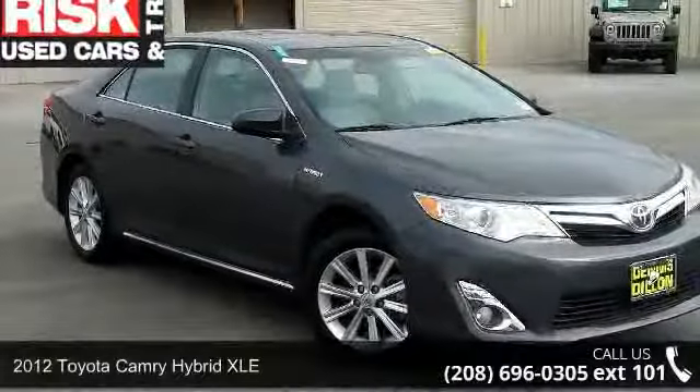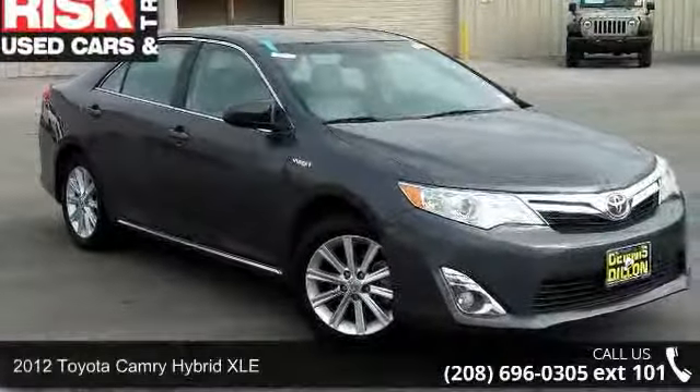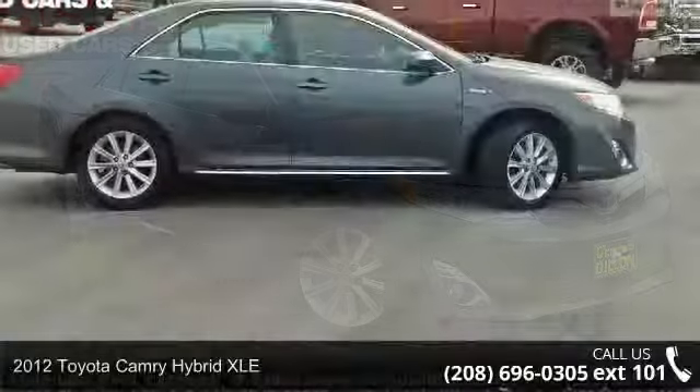Step into the 2012 Toyota Camry Hybrid XLE. This may be the set of wheels you've been looking for.